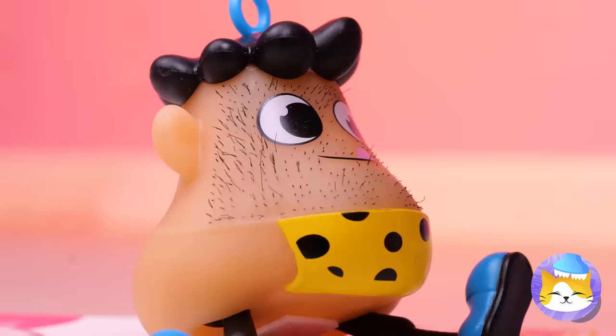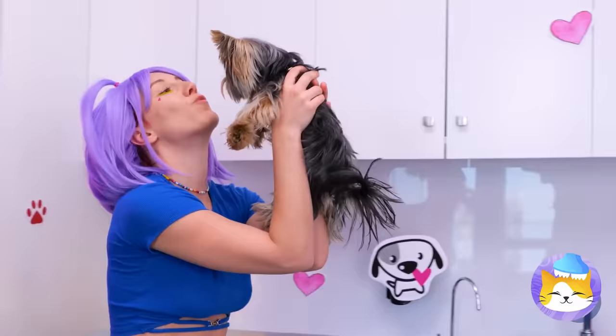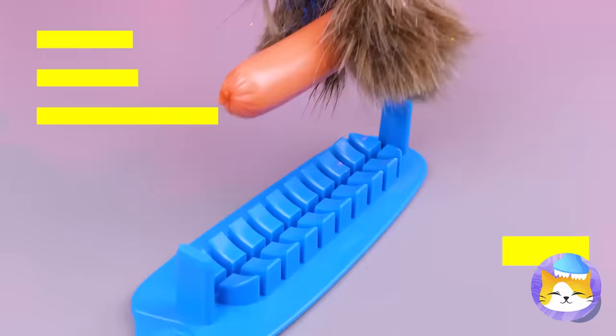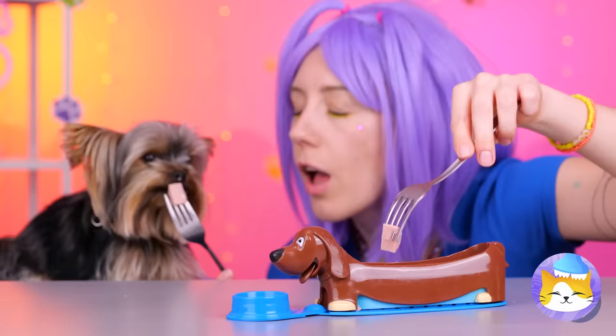What a good boy — you've earned a treat. A hot dog — the last food in the house. I probably shouldn't have mentioned that. It's a simple solution: just split it up. You get a piece and so do you. Hey, what about me?